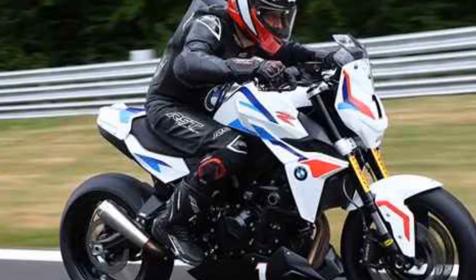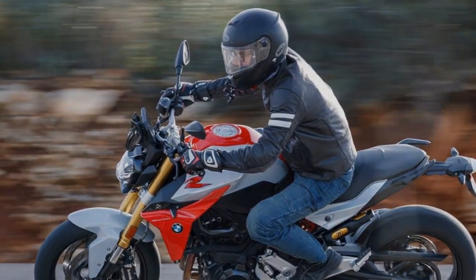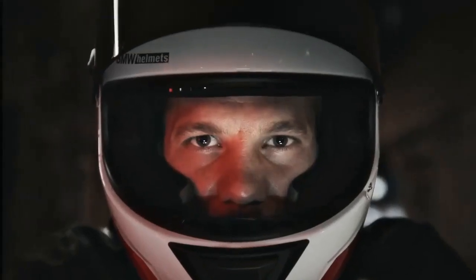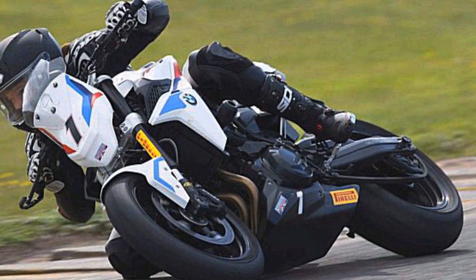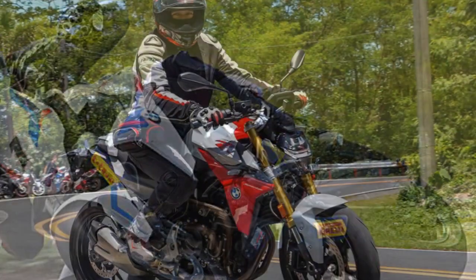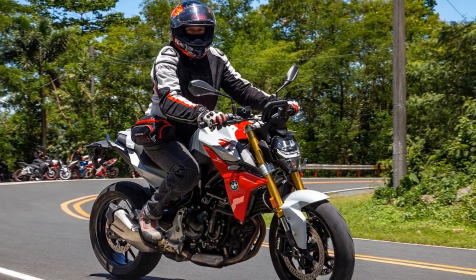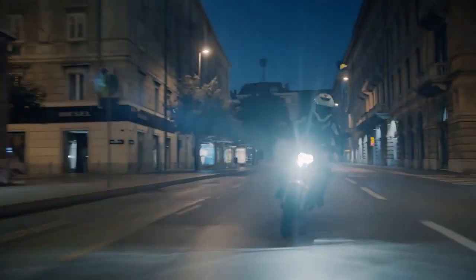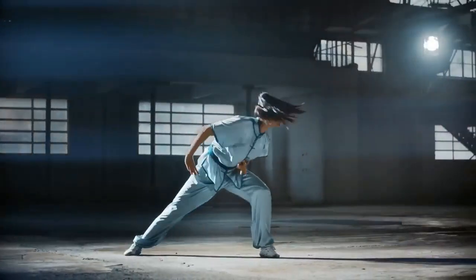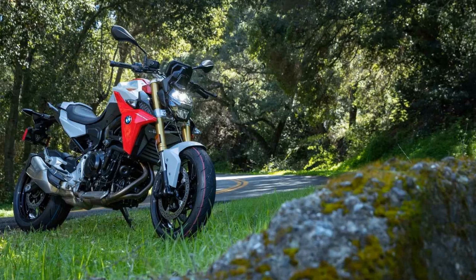Riders can access important information and stay connected on the go. The F900R comes equipped with advanced safety features, including ABS Pro, stability control, and traction control, working together to provide peace of mind in diverse road conditions. BMW offers a wide range of accessories and customization options, allowing riders to tailor the F900R to their individual preferences — from luggage options for touring to performance upgrades. The BMW F900R's distinctive design, characterized by its sharp lines, asymmetrical front end, and LED headlights, not only makes it stand out on the road but also contributes to aerodynamic efficiency.